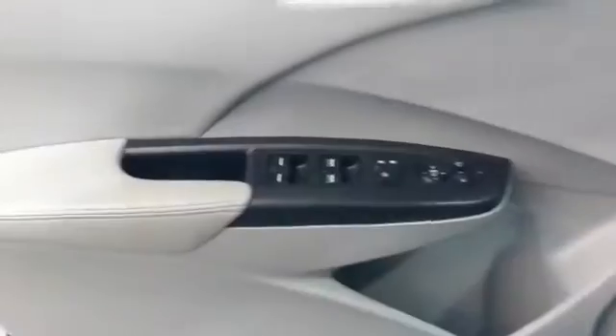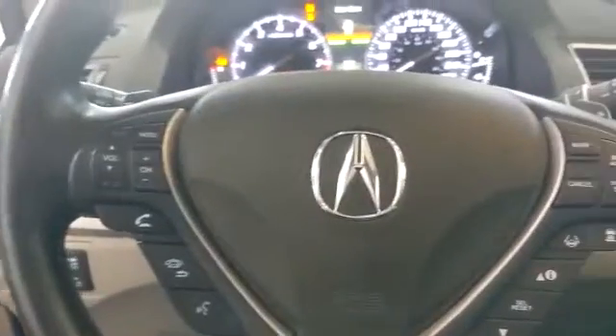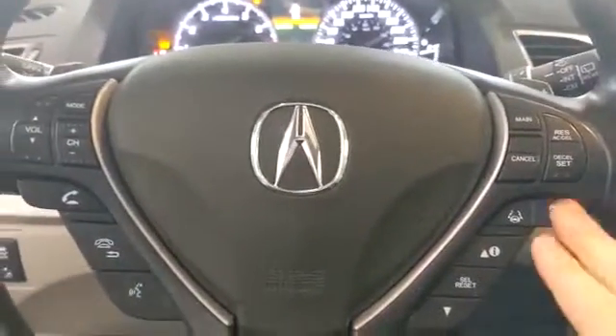Inside you do have all your power options and memory seating on your left-hand side on the door. Bluetooth and voice controls along with cruise control, adaptive cruise, and lane keep assist right here.